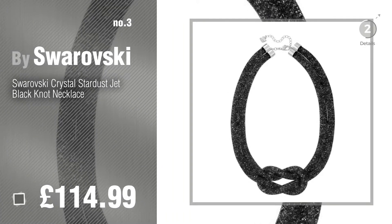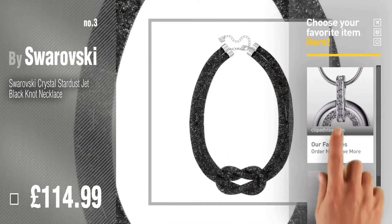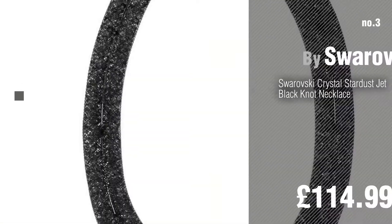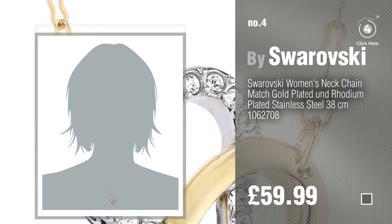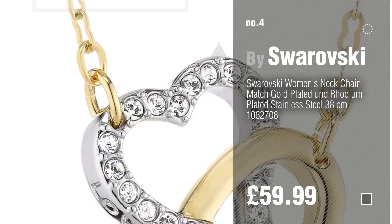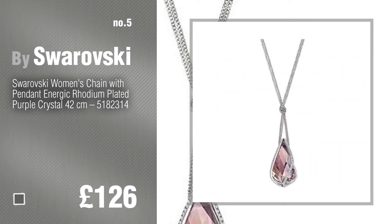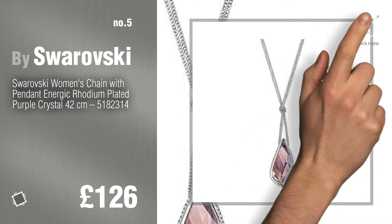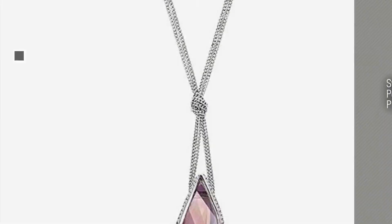Number 3. Get your favorite jewelry now — just click the circle in the corner. Number 4, number 5, also by Swarovski. Find these Swarovski Chain Necklace Type at up to 70% off by clicking the description below.